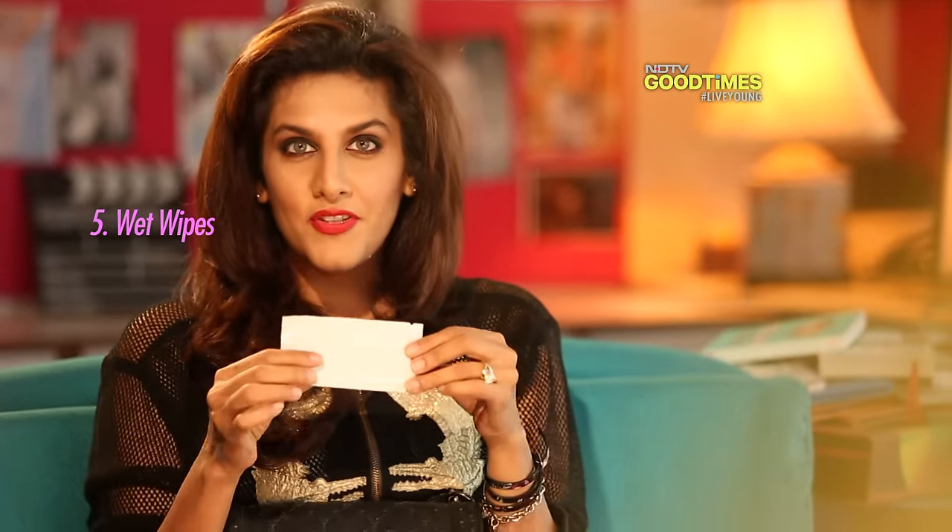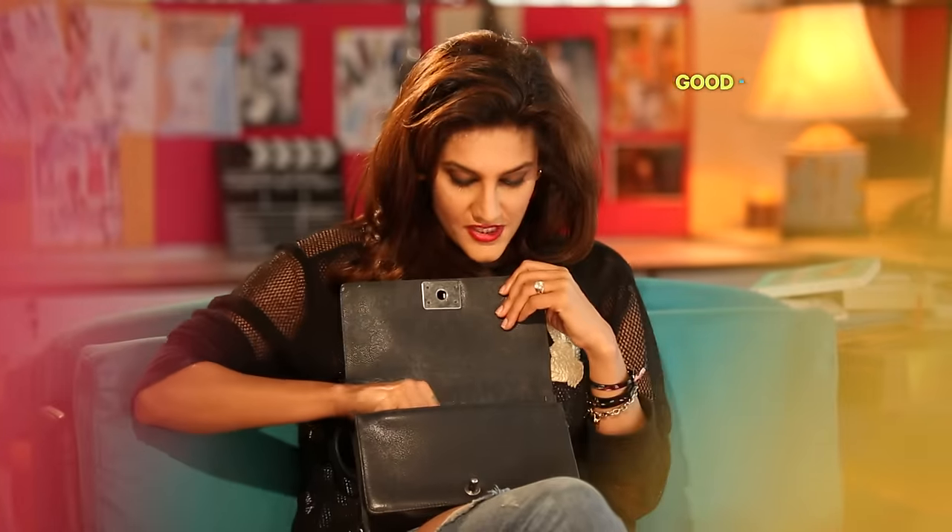I also have blush powder in various colors. I have a wet wipe which is very useful — whether you are eating out or you're stuck in a bit of a jam, a wet wipe always helps. I also keep some extra hairpins and a rubber band because if I'm headed to a yoga class or to the gym from work, I need to tie my hair up.